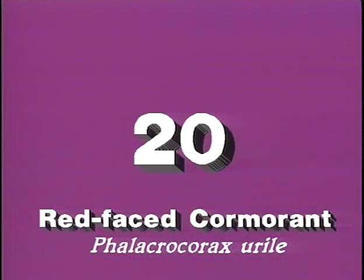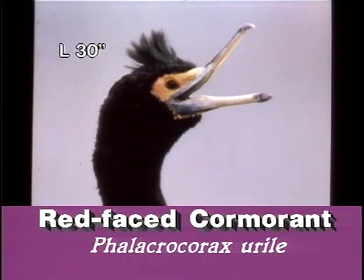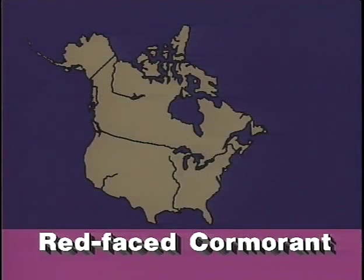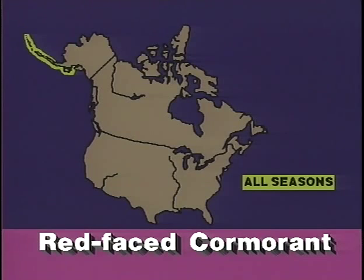Larger than the pelagic cormorant whose northern range it shares, the red-faced cormorant wears a more extensive orange-red mask in all plumages and has a paler bill. Breeding adults are crested. Like the pelagic, the red-faced cormorant shows a white flank patch. It lives in the seas around the Aleutian Islands and the adjacent coasts of Alaska.